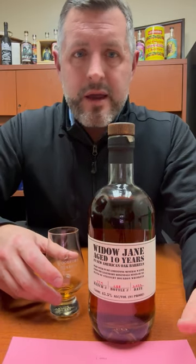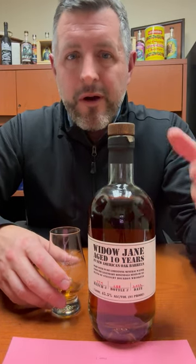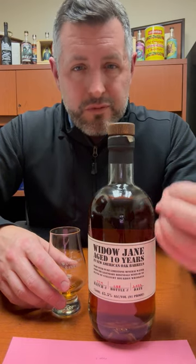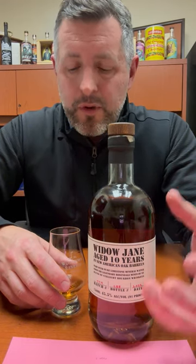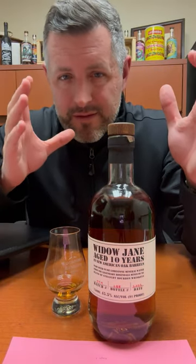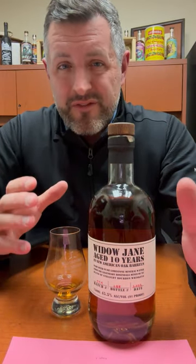A couple years ago I might've avoided this brand — I've tasted it before. But this particular bottling is really nice, really enjoyable. It's soft and sweet, and it just works. 10 years old, 91 proof. Love it.